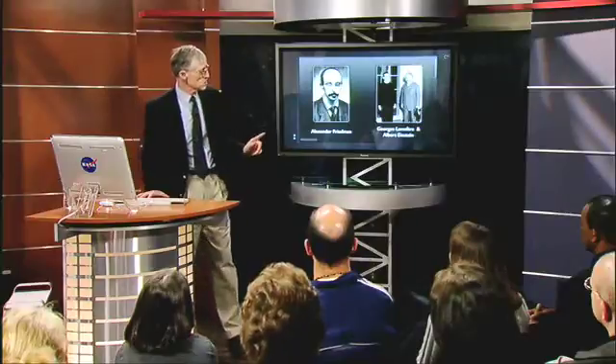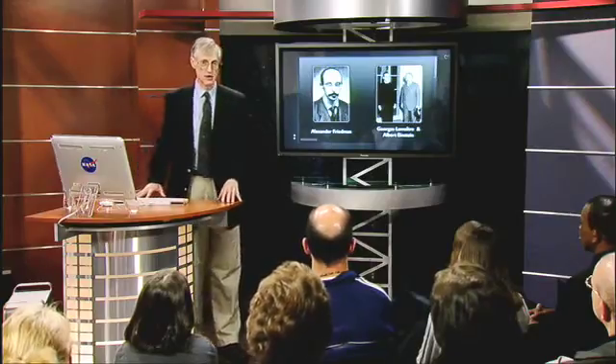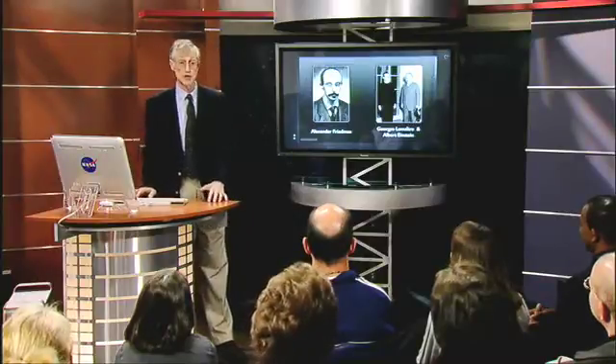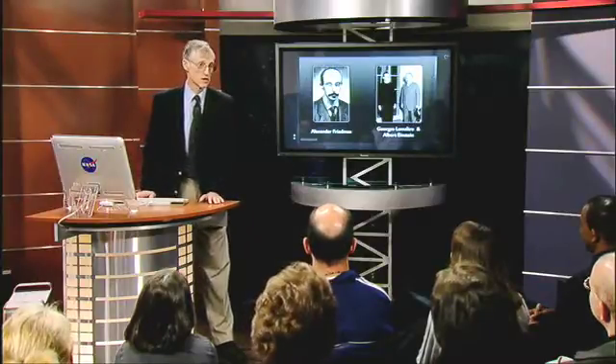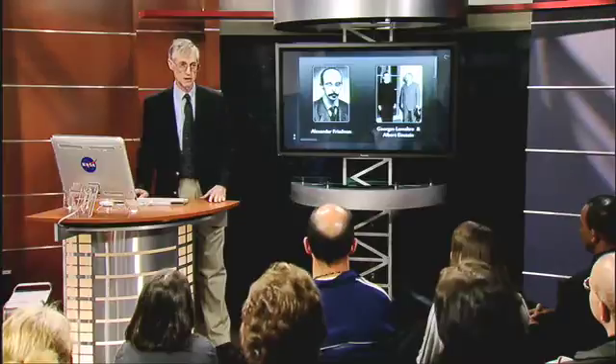In 1927, Georges Lemaître, a Jesuit scholar and priest in Belgium, was also working on these equations and came to the same conclusion. He had enough nerve to keep after Einstein, insisting and saying, 'I think there was a great primeval explosion' — he called it the primeval atom. Einstein again wrote back and said that was foolish and that he was a bad scientist. But it was only two years after that Hubble made his discovery, and of course Einstein had to apologize. He said that was his greatest blunder.